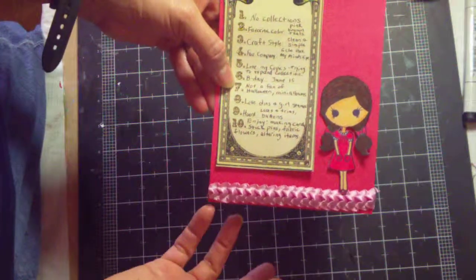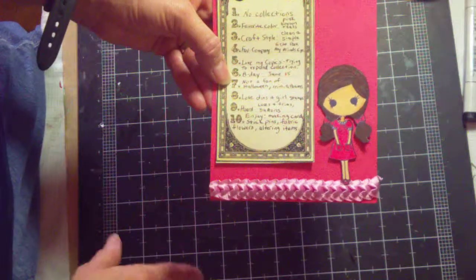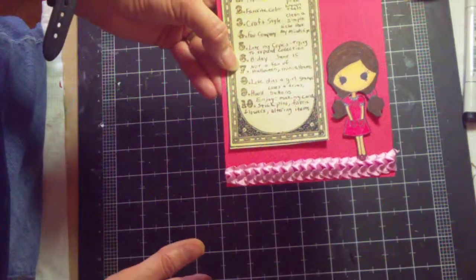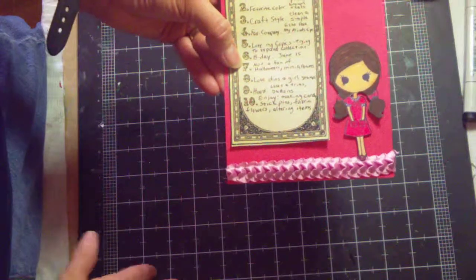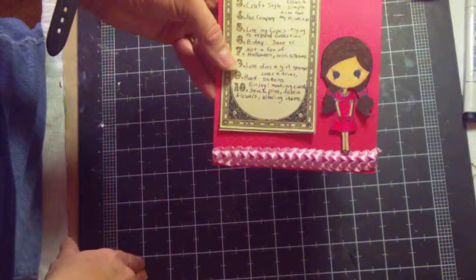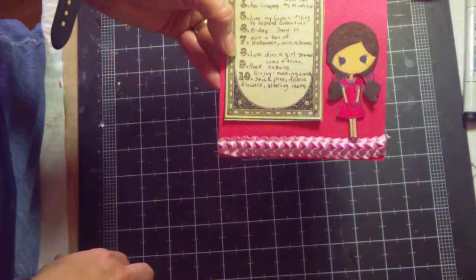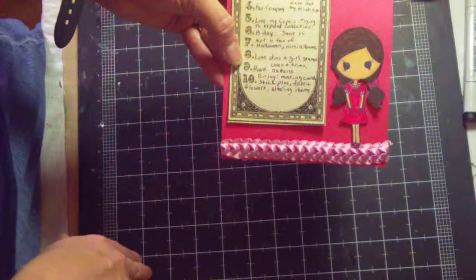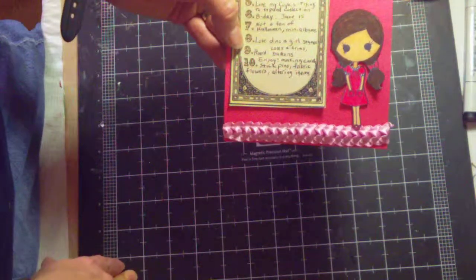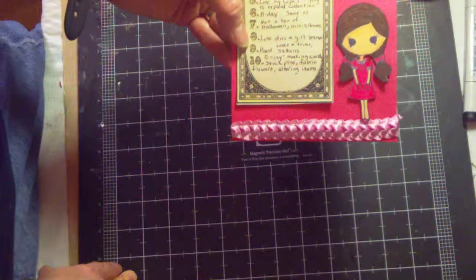I put on here that I'm not a fan of Halloween or mini albums. I have created one mini album for a challenge here on YouTube but I just don't like using them — I like my pictures to be protected. I love my dies, all different kinds — my favorite things are Spellbinders, and I love my girl stamps. The things that I hoard are my laces and trims and my buttons, and I enjoy making cards, stick pins, fabric flowers, and altering items.